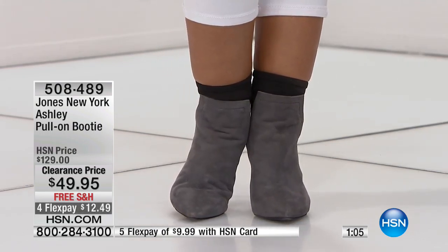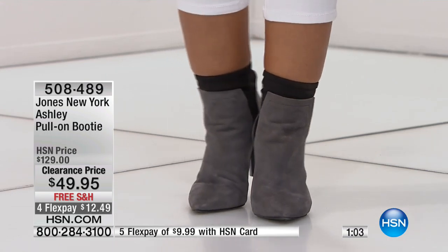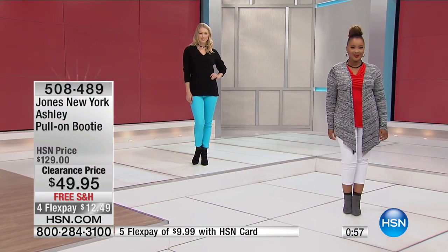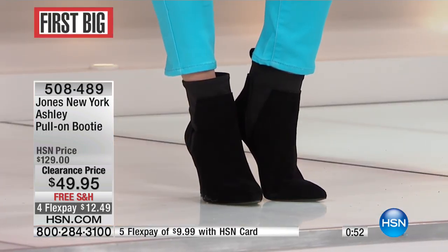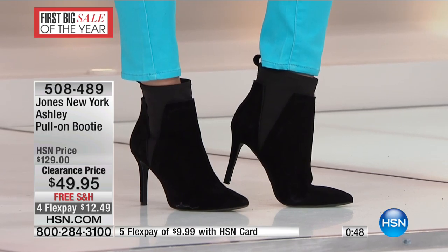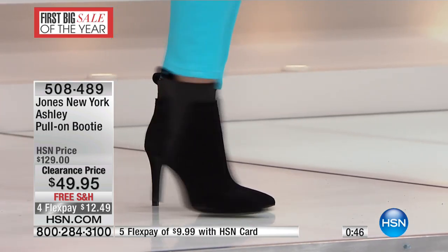Look at how gorgeous this looks on the girls. You can wear this boot with a skirt, with a legging, with a wonderful jean. You could do a cuffed boyfriend jean. It is a boot that looks just as pretty underneath the trouser as it does exposed with a skirt or a little short and sassy pant.